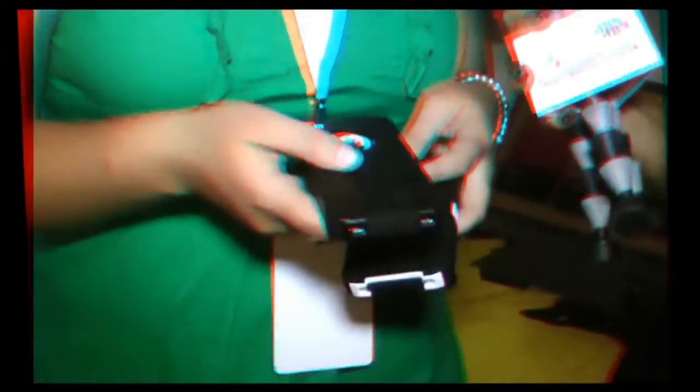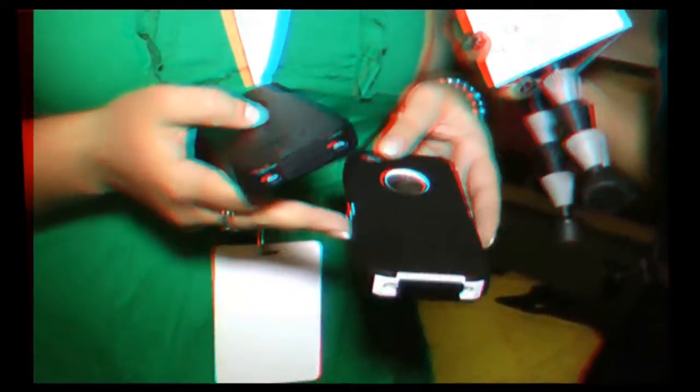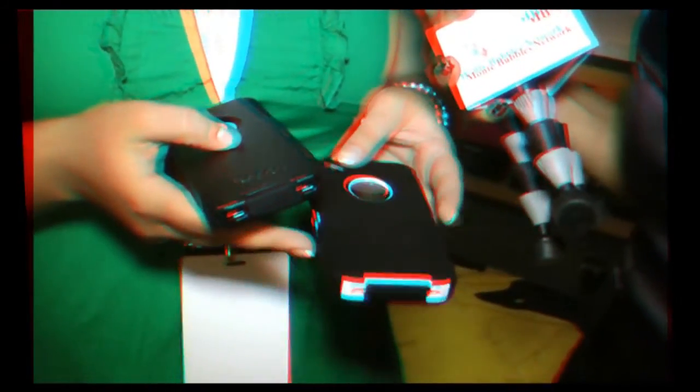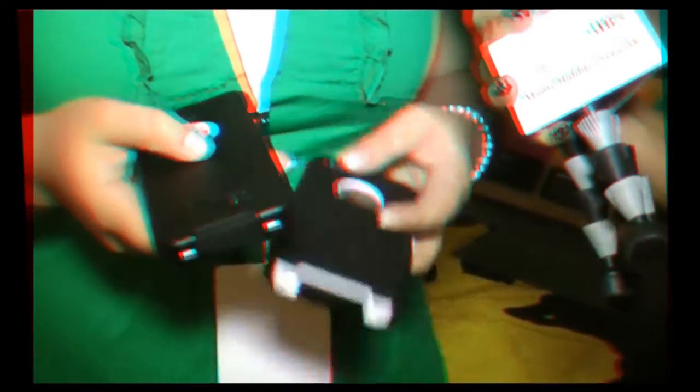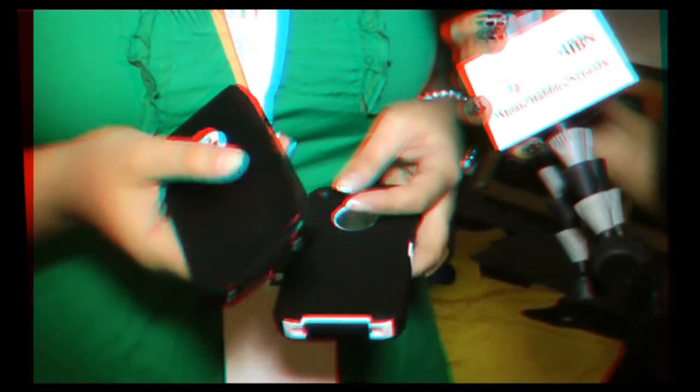You also have a second case here to show us. This is another option called the Commuter Series. It's a little bit slimmer and sleeker, so not as rugged and heavy duty as the Defender Series, but also provides a great amount of protection — for those people that don't need the bulk or as much intense protection, but still want something to keep their investments safe.